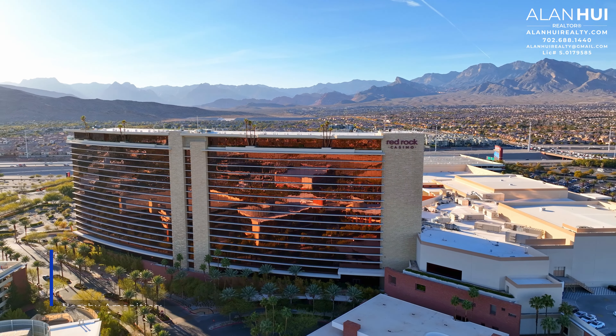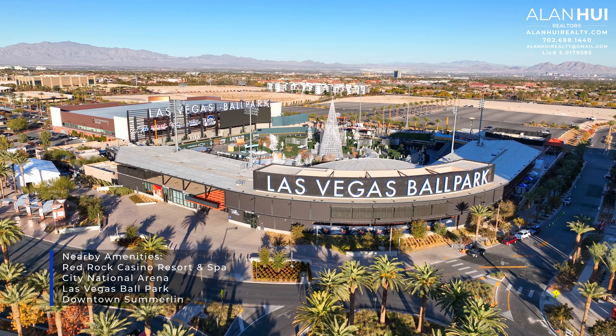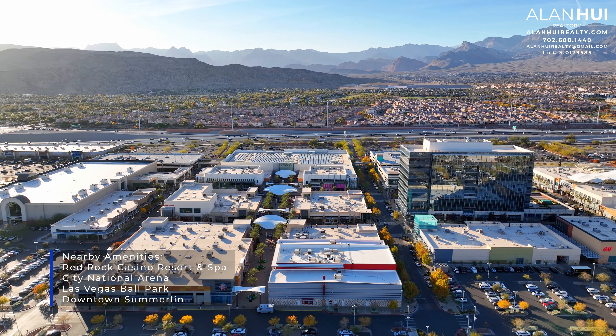The nearby amenities include the Red Rock Casino Resort and Spa, the City National Arena, the Las Vegas Ballpark, and Downtown Summerlin.